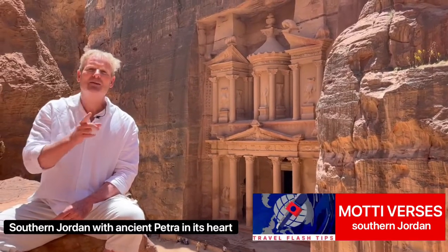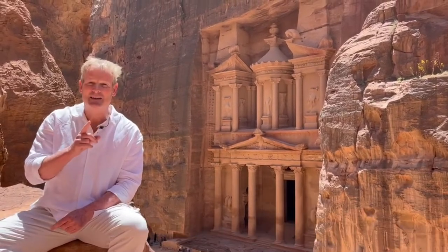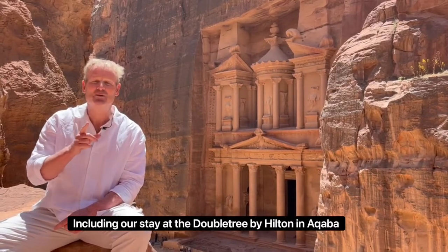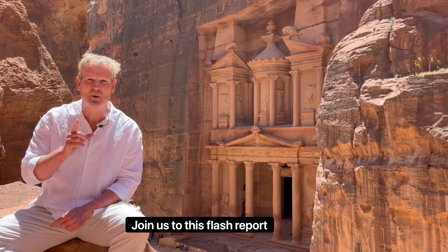Southern Jordan with ancient Petra in its heart, including our stay at the Hilton Doubletree in Aqaba. Join us to this flash report.